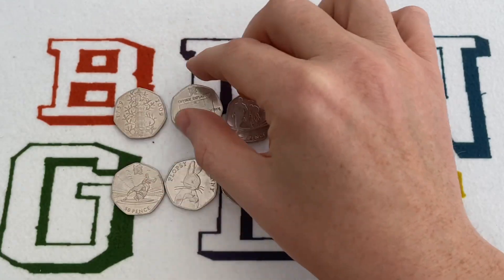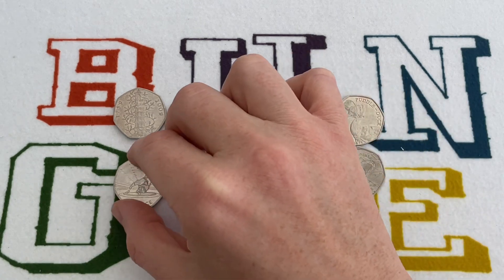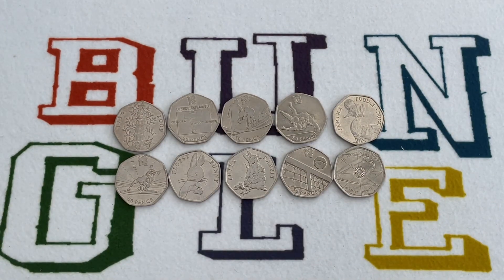So that's the top ten. If you've got any of these in your change, you absolutely want to keep hold of them. Or if you want to make a quick buck and sell them on, then you can do that as well. And as promised, I've got five pro tips for you. Let's get straight into them.